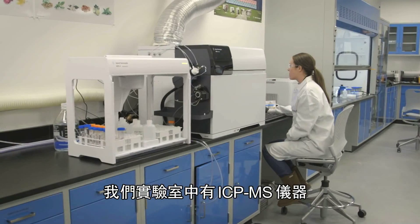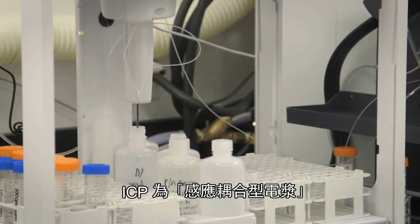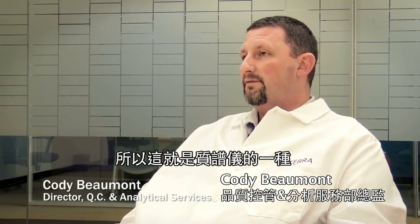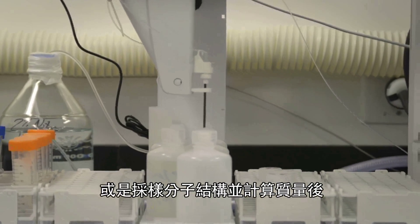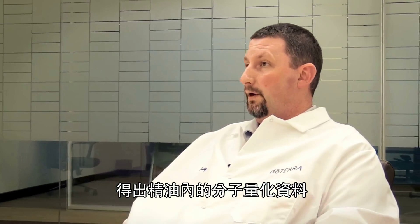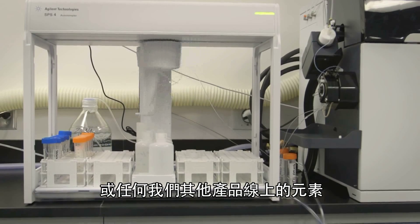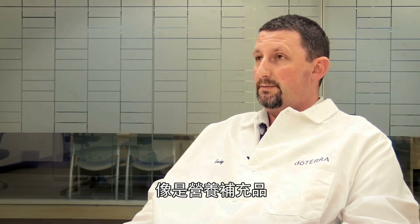In the lab, we have an ICP-MS. ICP stands for inductively coupled plasma, and MS stands for mass spectroscopy. It's a different form of mass spectroscopy in which we actually atomize our sample down to its elemental form and measure its mass to quantify the elements within the oil. The instrument is also used for measuring minerals or any other elements that are in some of our other product lines, such as our dietary supplements or nutritional supplements.